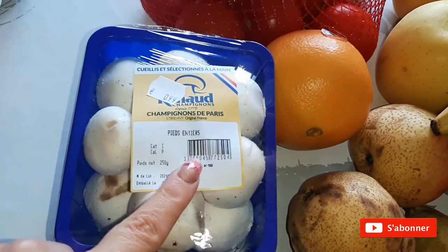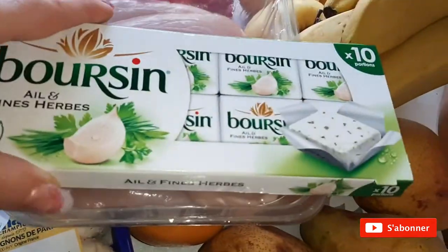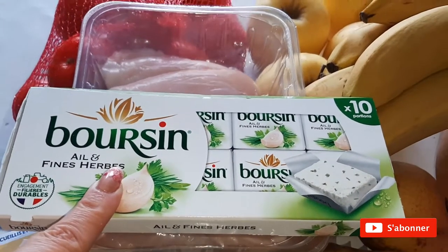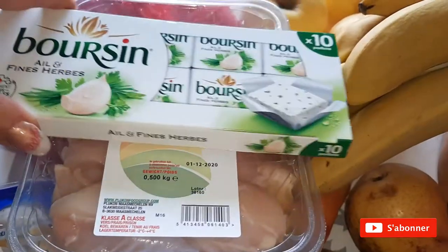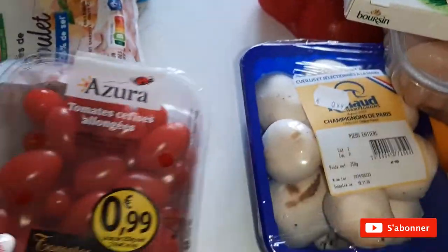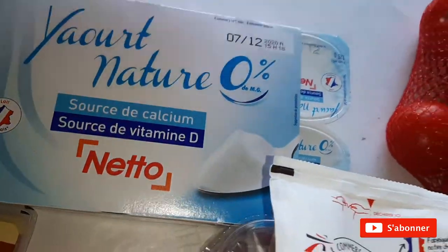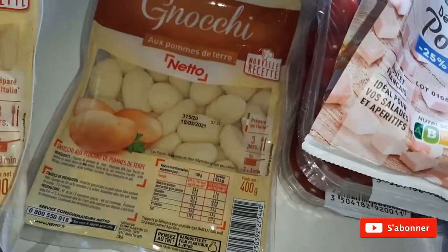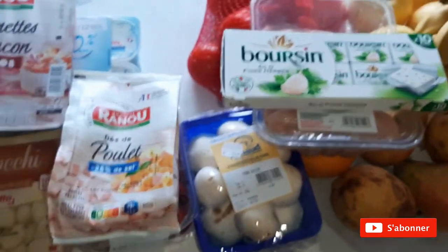Des champignons frais, ça sera pour une recette en vidéo. Des aiguillettes de poulet, du boursin — je n'ai pas pu trouver des carrés frais parce que je ne suis allée qu'à Netto. Confinement oblige, je sors le moins possible. C'est un peu plus calorique mais on fait avec ce qu'on a. J'ai repris des tomates cerises, des dés de poulet, des yaourts, des allumettes de bacon fumé, et deux paquets de gnocchi — ça fait très longtemps que je n'en ai pas mangé et je vais me régaler.